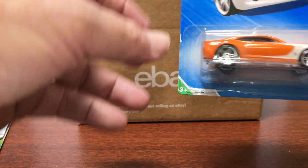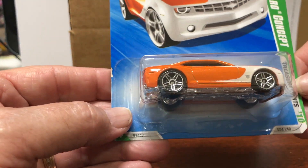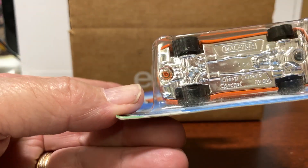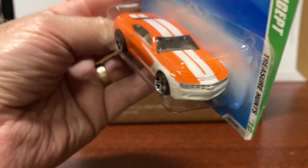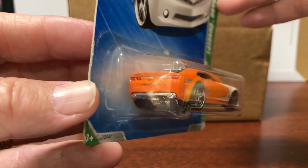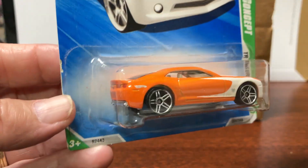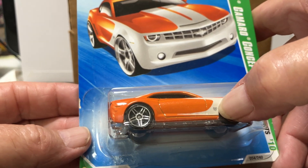And this one here — oh, that's nice. Treasure Hunt 2010, this is the Chevy Camaro Concept. No real riders on this one. And there's your TH right there — it's a little smaller there.